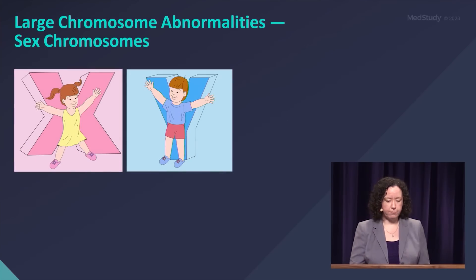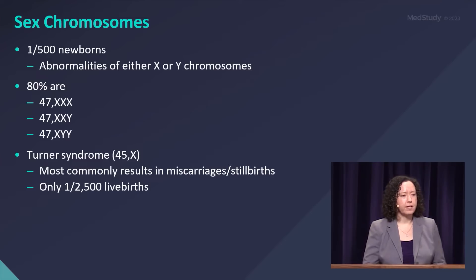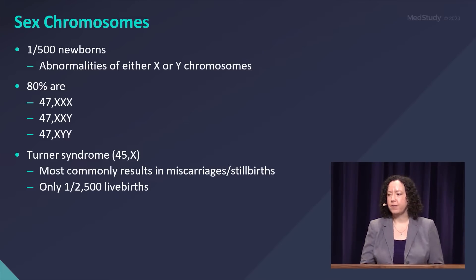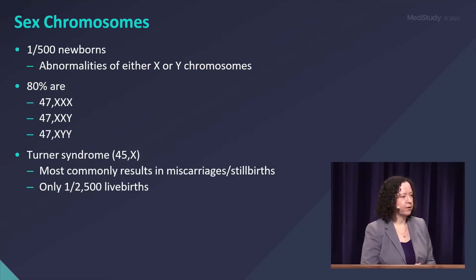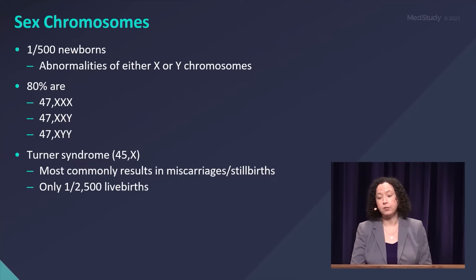Let's talk about sex chromosome differences, or sex chromosome aneuploidies. One in 500 newborns — and as we're testing more newborns with prenatal screening, that number is going up a little bit — but your answer for right now is one in 500 that will have any anomaly of the X or Y chromosome.